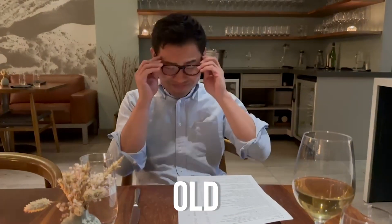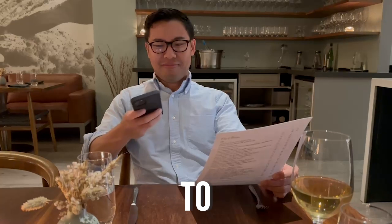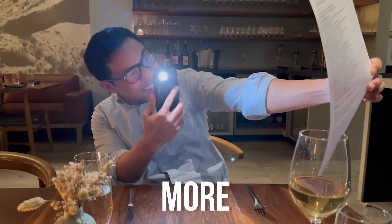Are you noticing that you have to whip out the old phone line and reading glasses in restaurants to read the menu? Or maybe you're trying to figure out a way you can add a few inches to your arm so you can hold your phone further away to get it more clear.